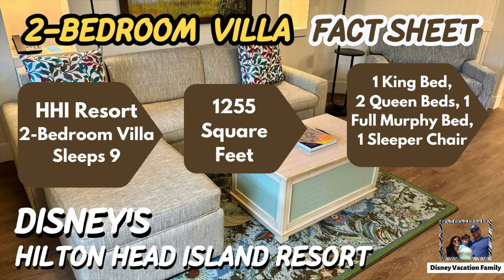Here's the fact sheet for this two-bedroom villa at Disney's Hilton Head Island Resort. This room sleeps nine people plus an infant and offers 1,255 square feet of living space. You get one king bed, two queen beds, one full murphy bed, and one sleeper chair.